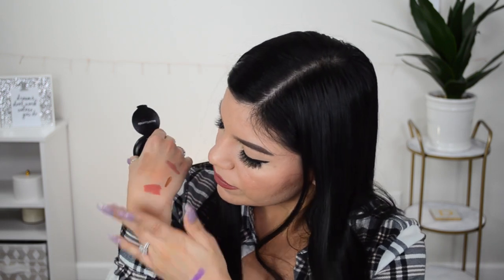Moving on, we have a bronzer from bareMinerals — this one is in the shade 'Warm.' I've also been wanting to try out more bronzers and blushes, just more face things, because I usually buy a bunch of palettes — I have a problem with buying palettes. Let me open it. That's gonna be a really nice shade for me. It's definitely showing up in person and it looks really pretty. I don't have a lot of items from bareMinerals so that's also very exciting.